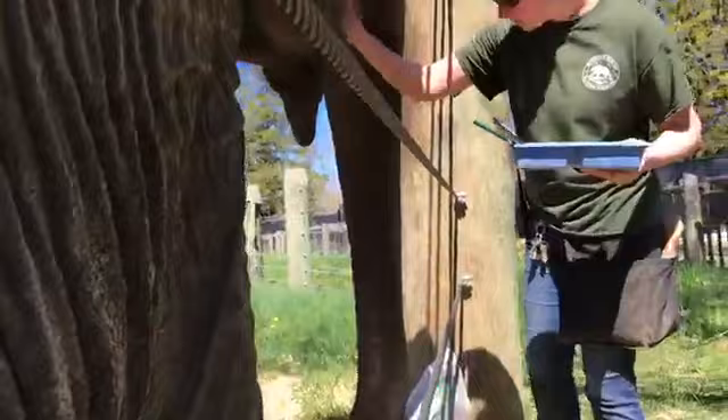The process is the same — she is voluntarily painting and she can walk away at any time. She's getting lots of treats, and this is actually one of her favorite activities.